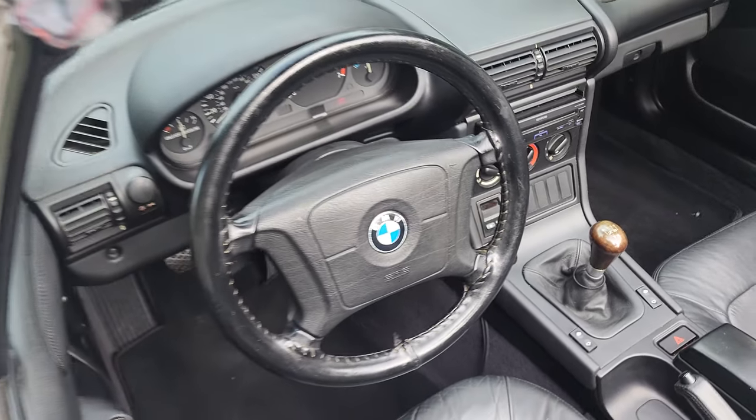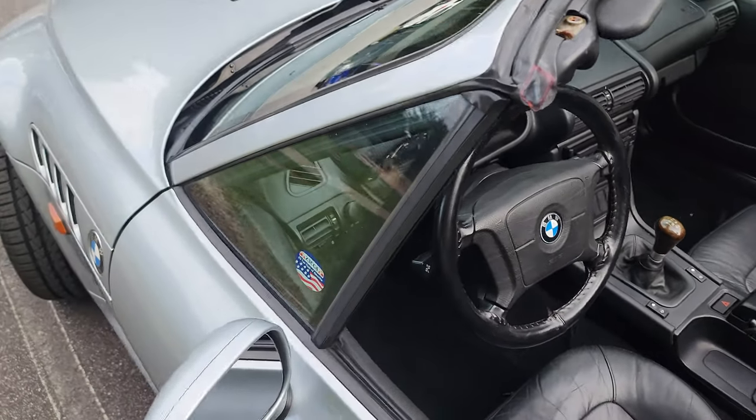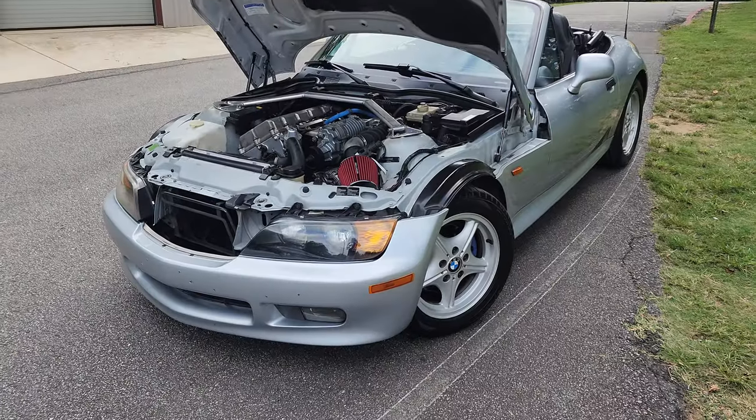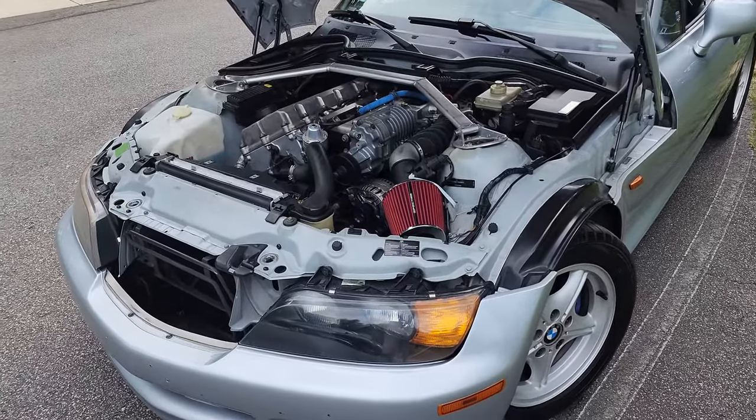The other thing is the original air conditioning compressor — I recently removed it because it failed. Let's have a look under the hood; you can hear this thing purring nicely.